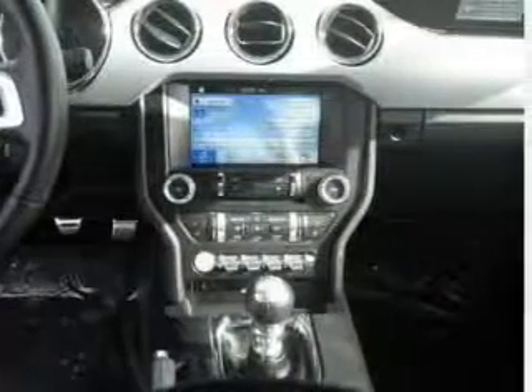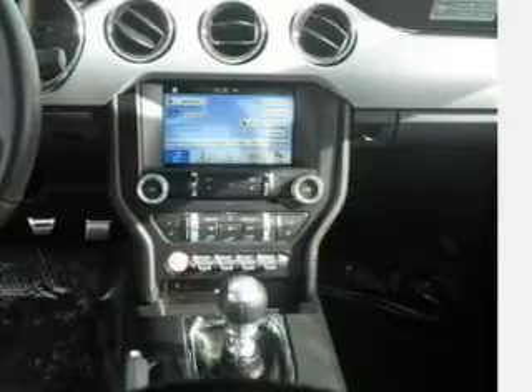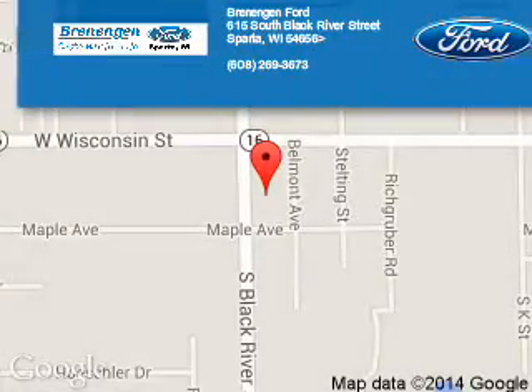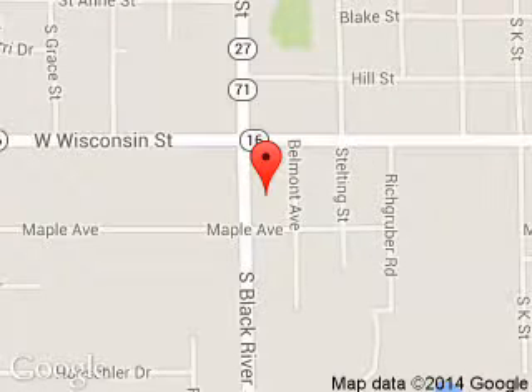Great quality at a great price. Call or click to contact us today. Brennigan Ford is dedicated to doing everything possible to ensure that the experience you have selecting your next vehicle is a pleasant one. We are located at 615 South Black River Street, Sparta, Wisconsin 54656.